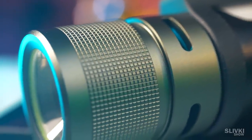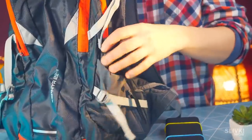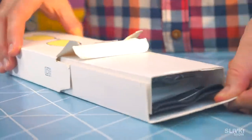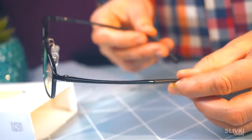It can also charge your smartphone, something like a power bank, though it's probably not the best use case. For a long time, Xiaomi has been producing computer glasses, and only now we got them.